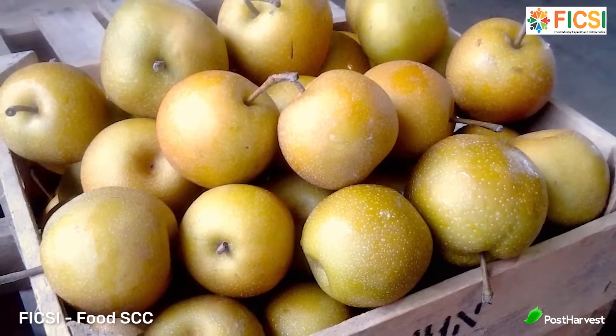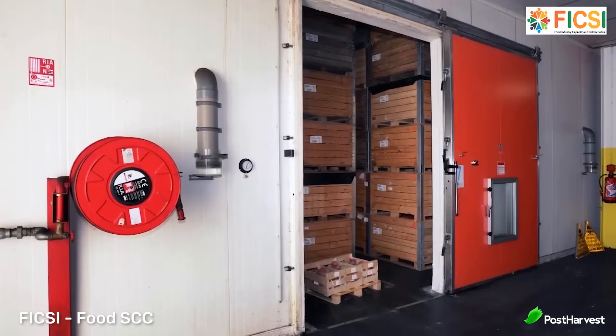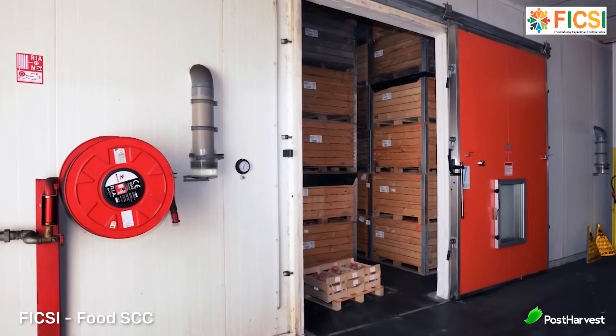Certain apple varieties, which are typically harvested in the autumn, can be stored in CA rooms where oxygen levels are reduced and temperature and humidity are tightly regulated. This slows down the natural ripening and decay processes. Apples stored using this method can stay fresh for several months.